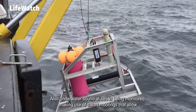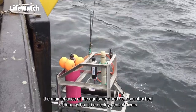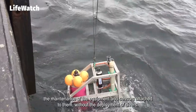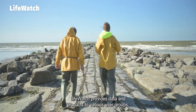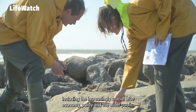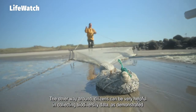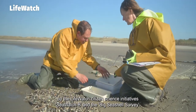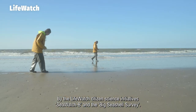Underwater sound at sea is also being monitored, making use of smart moorings that allow the maintenance of equipment and sensors attached to them without the deployment of divers. LifeWatch provides data and products to various user groups, including the increasingly crucial blue economy, policy and the wider public. Citizens can also be very helpful in collecting biodiversity data, as demonstrated by the LifeWatch Citizen Science Initiatives, SeaWatch B and the Big Seashell Survey.